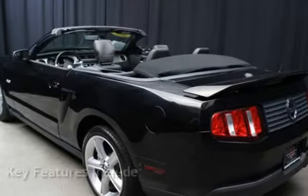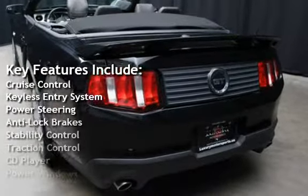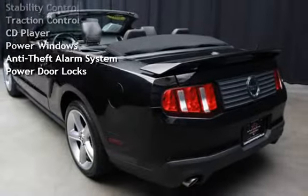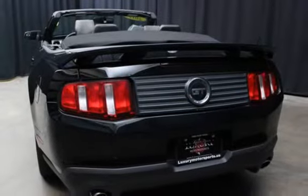Key features include cruise control, keyless entry, power steering, anti-lock brakes, stability control, traction control, CD player, power windows, anti-theft alarm system, and power door locks.